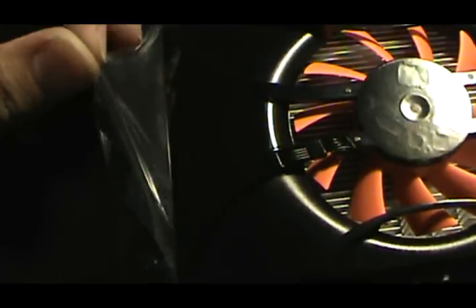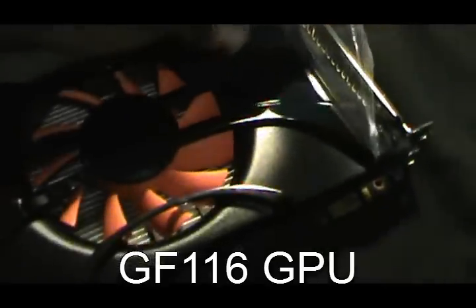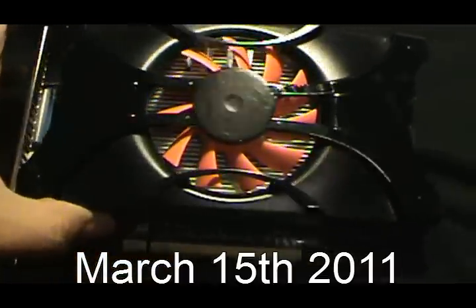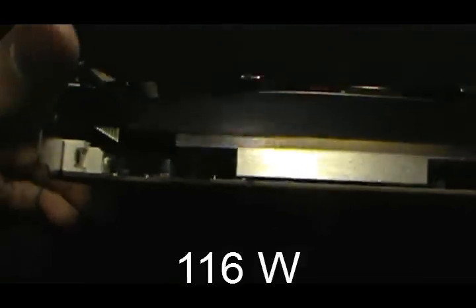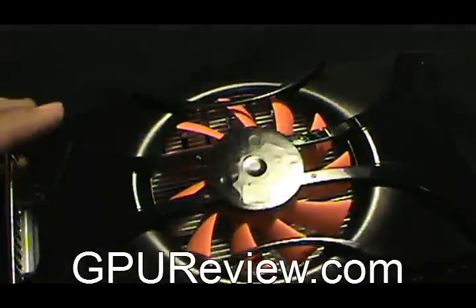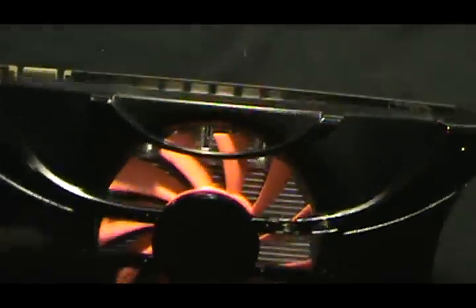This card uses the GF116 GPU. It was released on March 15th, 2011, and it uses 116 watts. By the way, GPUReview.com — there's a link below — you can find every piece of information on all video cards there.